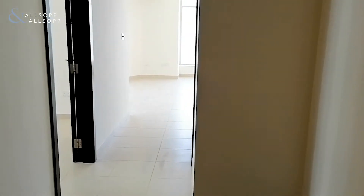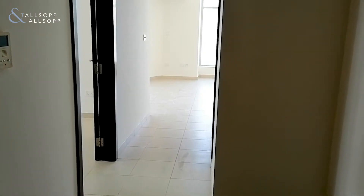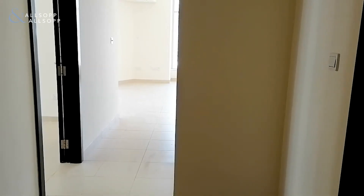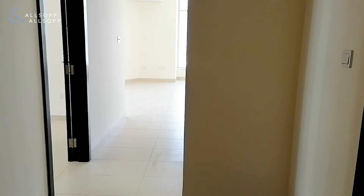Hello, it's Lucy Church here from Allsop and Allsop Real Estate. Today I'm going to show you a one bedroom apartment that we have in a place called Burj Views in downtown. It's an EMAR development so it's chiller free, and it's vacant and available to move in right away.